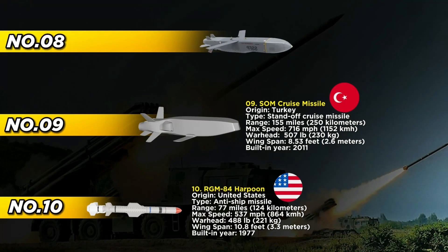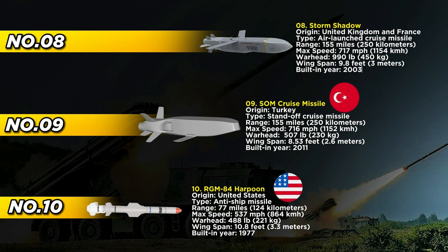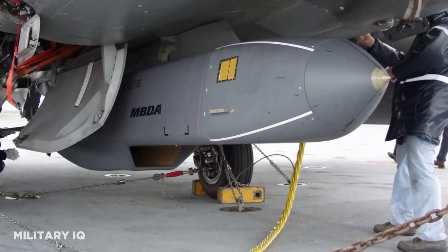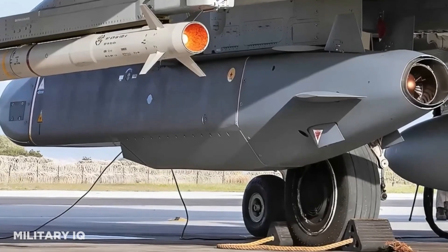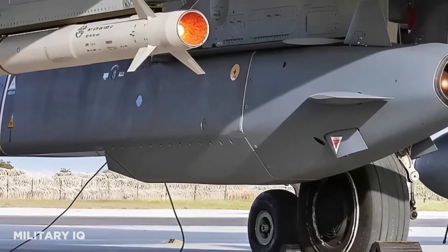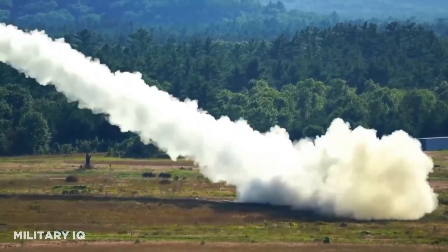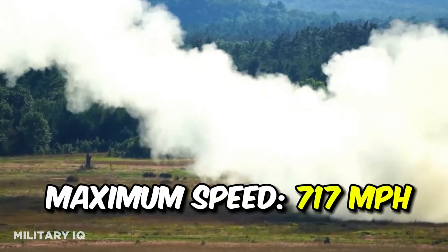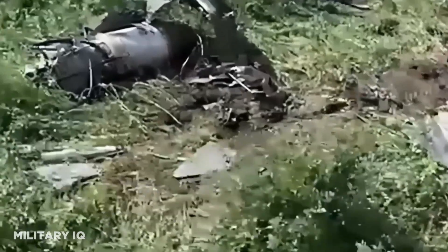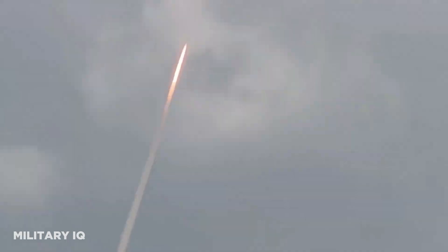A collaborative endeavor between the United Kingdom and France, the Storm Shadow represents the epitome of air-launched cruise missile technology, showcasing the collective expertise and innovation of European military prowess. Since its introduction in 2003, the Storm Shadow has continuously demonstrated its effectiveness in precise and devastating strikes against high-value targets, solidifying its position as a critical asset in NATO's arsenal. Boasting an impressive range of 155 miles at a maximum speed of 717 miles per hour, the Storm Shadow has been at the forefront of strategic military operations, providing a significant tactical advantage to Allied forces.